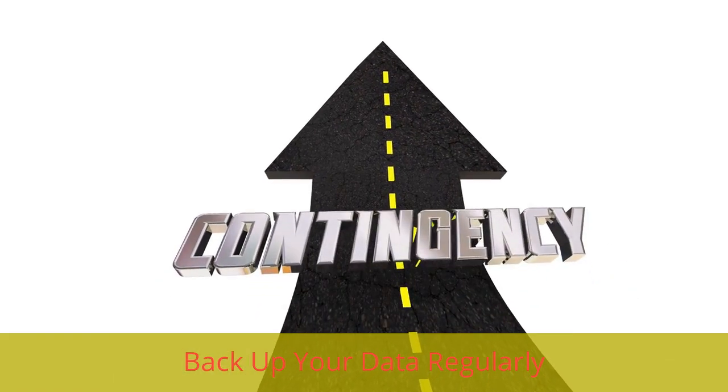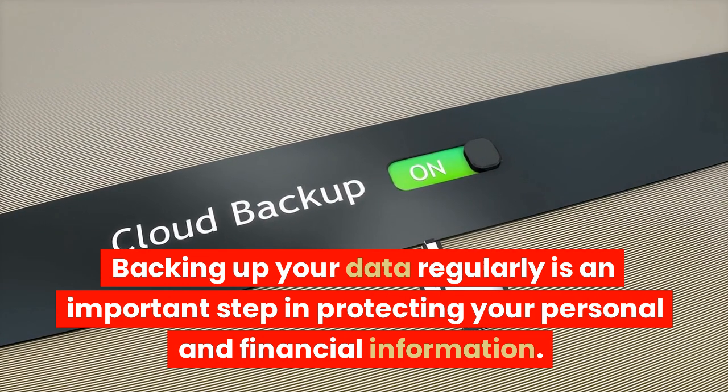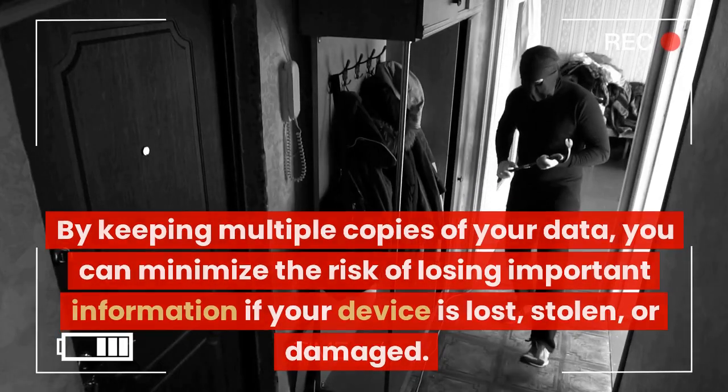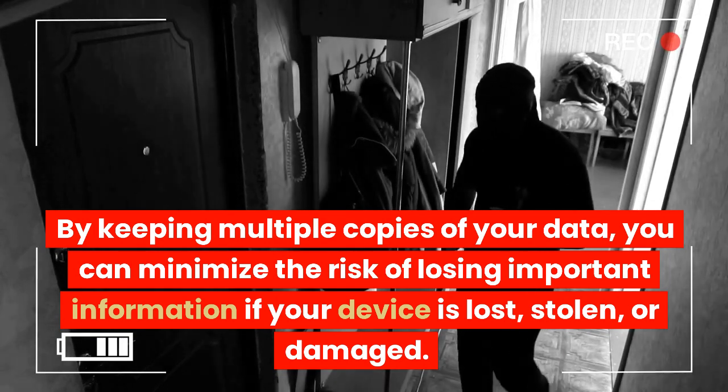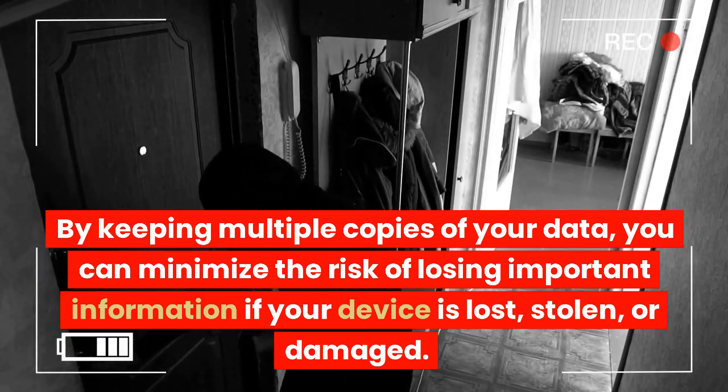Backup your data regularly. Backing up your data regularly is an important step in protecting your personal and financial information. By keeping multiple copies of your data, you can minimize the risk of losing important information if your device is lost, stolen, or damaged.